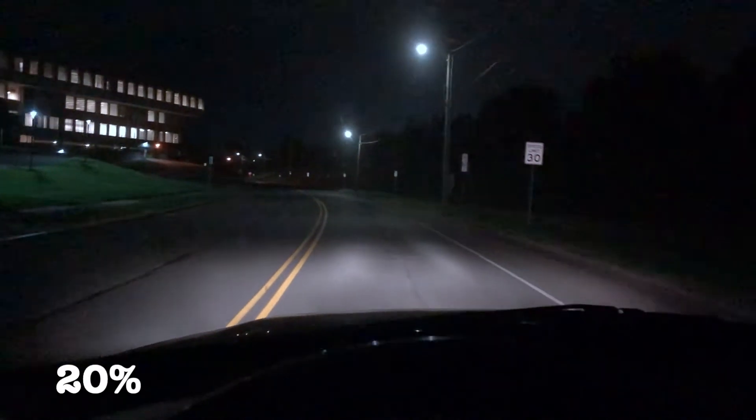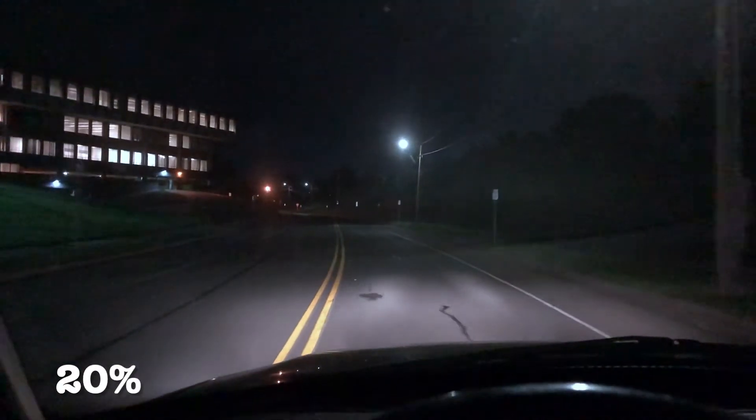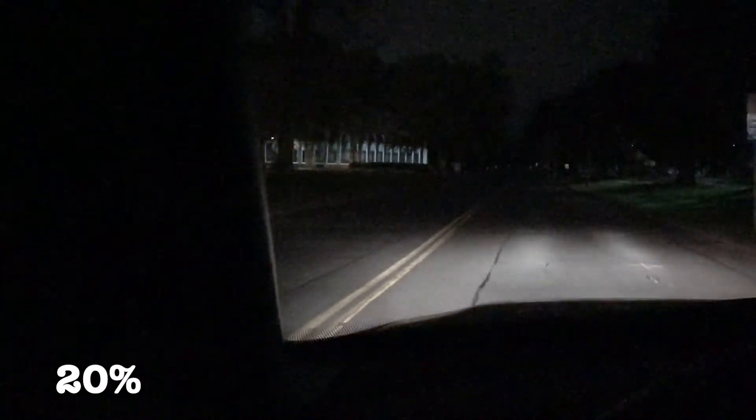All right guys, here we are in the Lightning with 20% tint at night doing a little driving comparison. The view out of the sides is extremely dark — you can barely see anything out of that window. Here's a building right there and you cannot see it at all. There's the building that you can see, and there's no building — it just disappears.